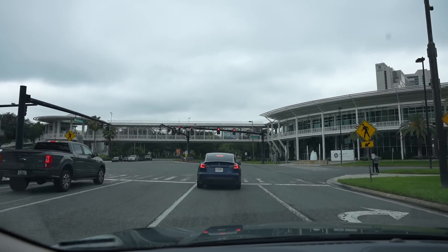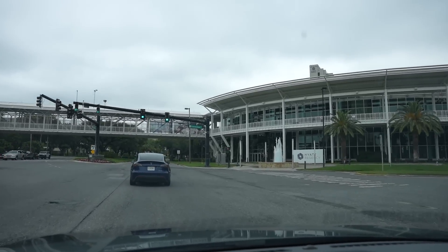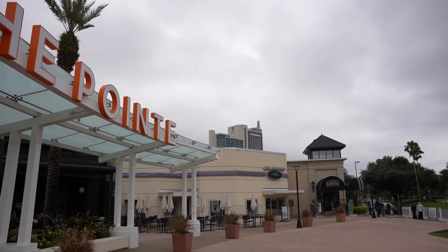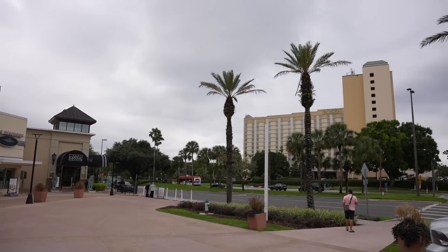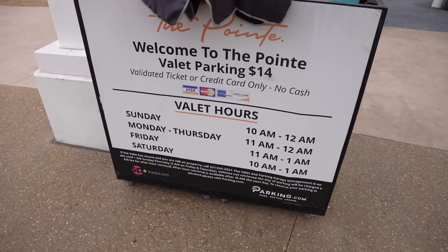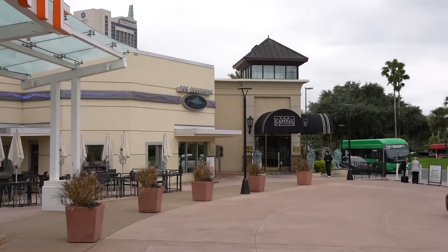I'm back in the car now. My next destination is The Point Orlando, but I wanted to show you another good hotel option — the Hyatt, which is also connected to the Orange County Convention Center. I've arrived at The Point. Here's a better look at the Hyatt — it is a massive hotel. Across the street you can find the Rosen Plaza. Parking here was five dollars for two hours, and valet is fourteen dollars. I also wanted to point out the Capitol Grill right over here — I've never been, but I've heard great things.